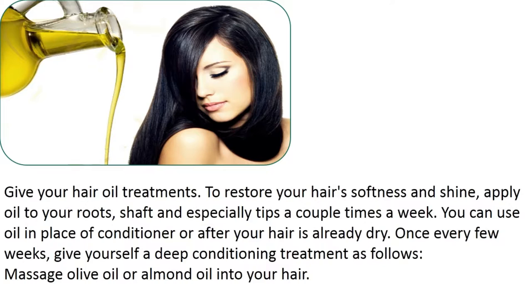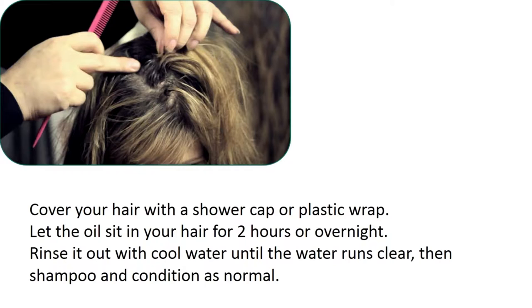Give your hair oil treatments. To restore your hair's softness and shine, apply oil to your roots, shaft, and especially tips a couple of times a week. You can use oil in place of conditioner or after your hair is already dry. Once every few weeks, give yourself a deep conditioning treatment: massage olive oil or almond oil into your hair, cover your hair with a shower cap or plastic wrap, let the oil sit in your hair for 2 hours or overnight, then rinse it out with cool water until the water runs clear. Shampoo and condition as normal.